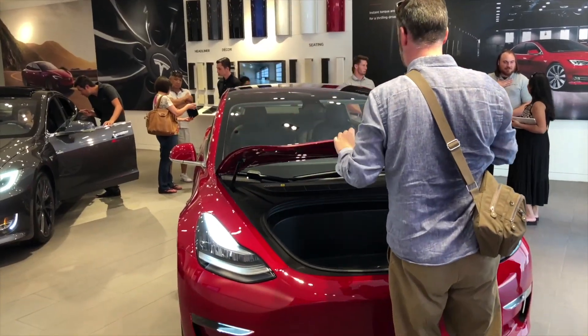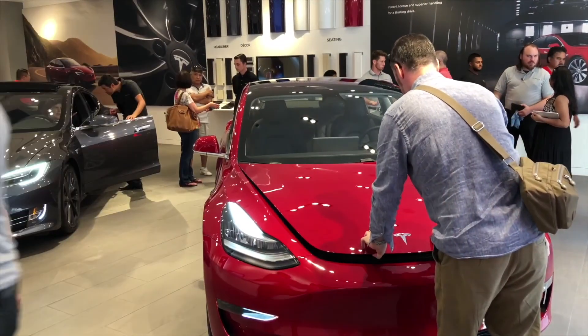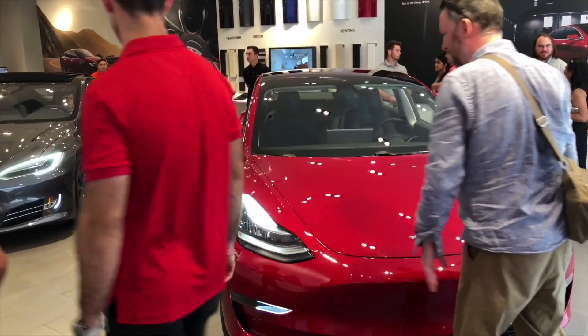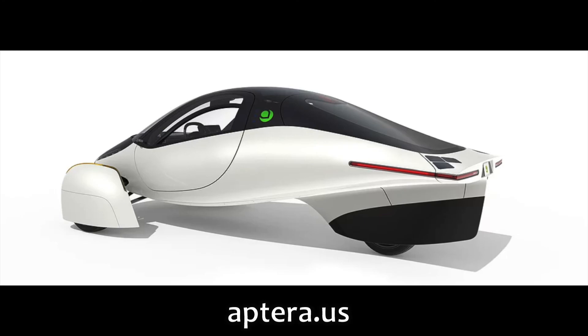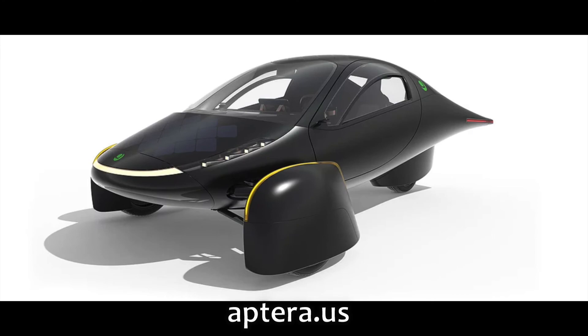I'd like to see BioHybrid succeed and bring their product to market — I'd love to test one if it became available where I live. It's a shame someone like Sandy Munro, who has helped EV startups learn about economies of scale, cutting weight, reducing component counts, and simplifying manufacturing to reduce prices, isn't working with BioHybrid. Maybe that could happen and we'll see these four-wheeled, safe, stable, small-scale electric vehicles come to market.